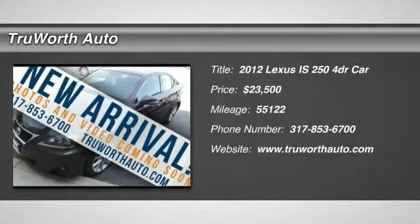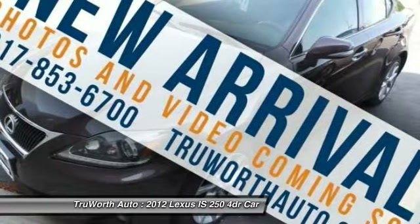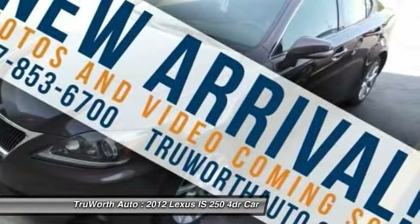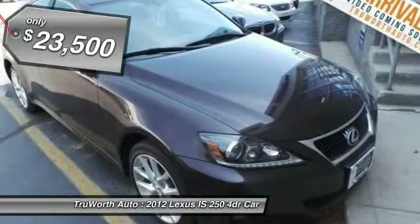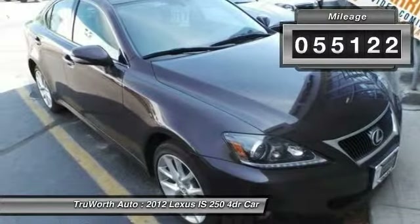The 2012 IS250. An interior and exterior design inspired by the world of competitive racing, the IS250's authentic performance and style are the hallmarks of this classy luxury sedan, and is priced below $25,000. This vehicle has less than 60,000 miles.